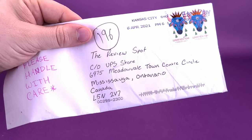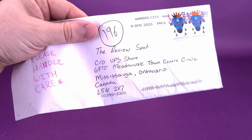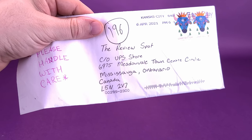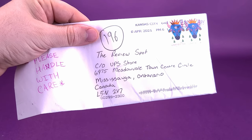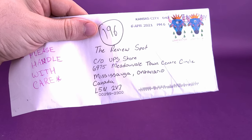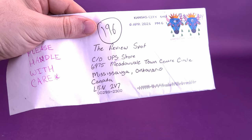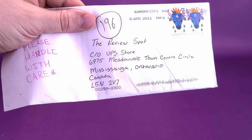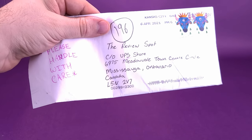As you can see, there's the address on the front. If you guys would like to send anything my way, that's not actually my house address, but this is the address where you can send letters, poems, or pictures — to the Review Spot, care of the UPS Store, 6975 Meadowvale Town Centre Circle, Mississauga, Ontario, Canada, L5N 2V7.